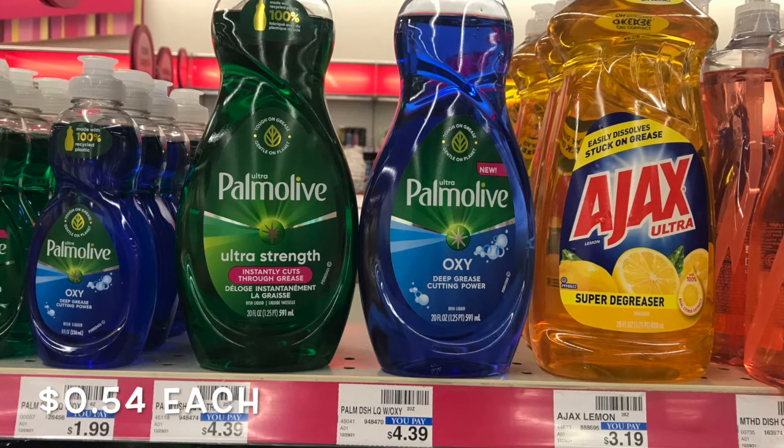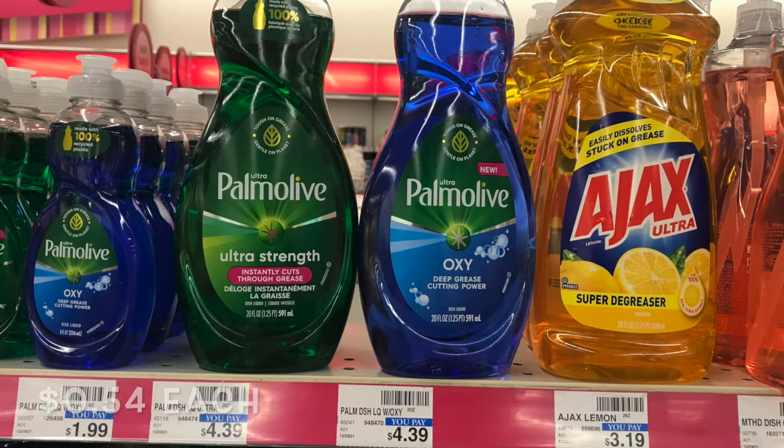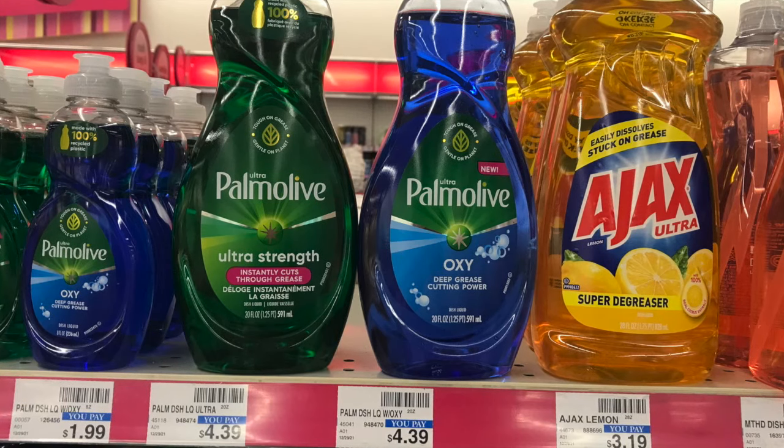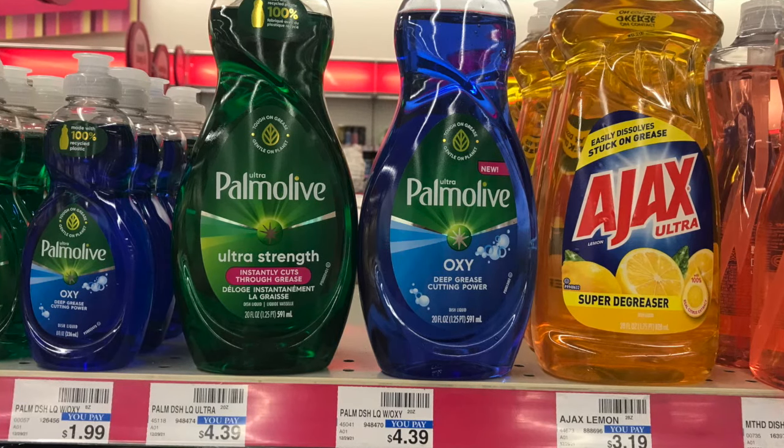So definitely take advantage of this deal if you haven't yet at CVS. It doesn't require any CRTs, just manufacturer coupons. And even without the manufacturer coupons, it is still a great deal.